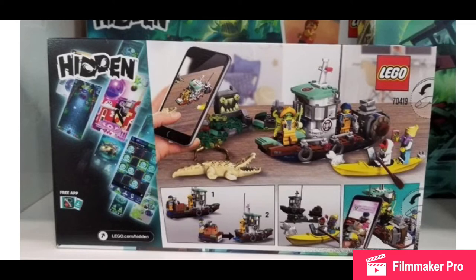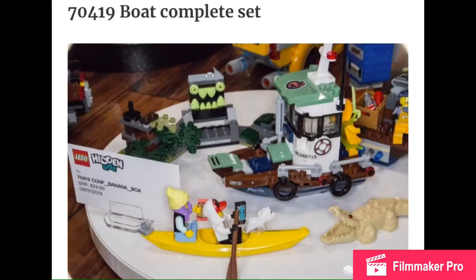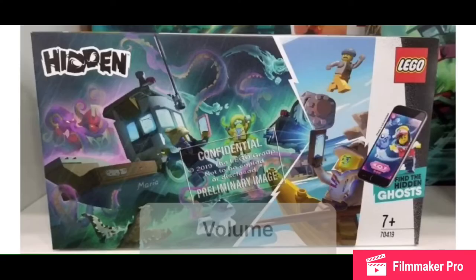We finally have box art images, and you may think this is the front — but there you would be wrong. This is actually the back of the box, surprisingly, for the boat. We'll take a look at some of the front boxes later. The descriptions are from the Brothers Brick, so go check them out.